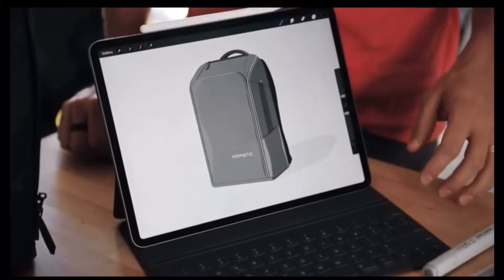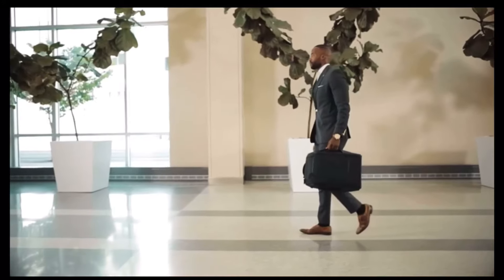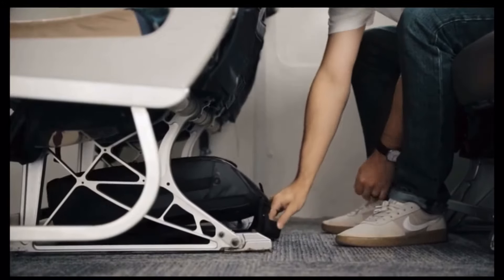We have spent countless hours perfecting this bag and are so excited to share it with you. All Nomadic products are backed by our Nomadic lifetime warranty. This bag can help you look professional or help you escape the demands of your profession. We can't wait to see how the Nomadic backpack will help you live life on the move.